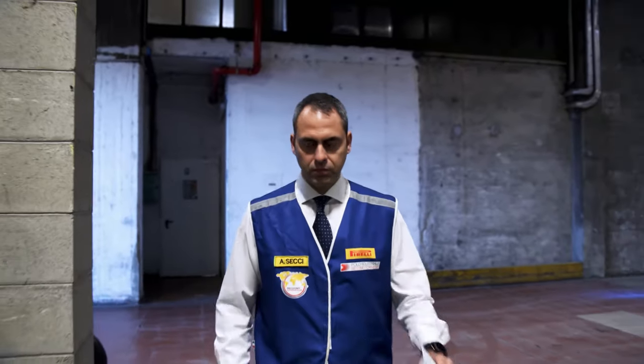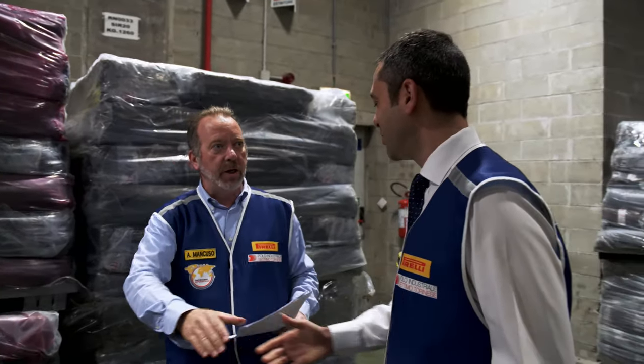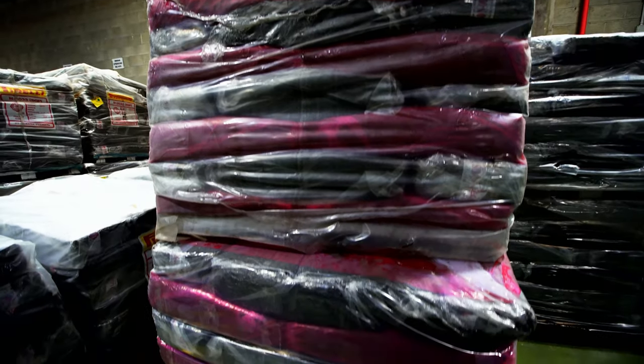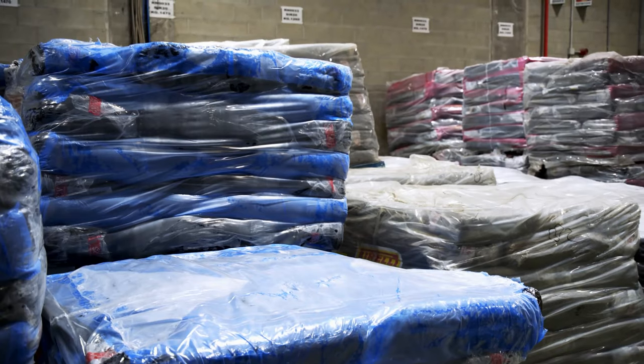Plant manager Alessio Secchi regularly verifies the acceptance of the shipment. The rubber shipment from Indonesia has just arrived. Natural rubber is made from liquid latex harvested from rubber trees, grown predominantly in the so-called rubber belt surrounding the equator, which includes Indonesia. The quality and variety are decisive for the future rubber compound. Dozens of trucks arrive every day loaded with tons of very different materials. Everything is processed according to the first-in, first-out principle — whatever arrives first is processed first, and everything is traceable for quality assurance.